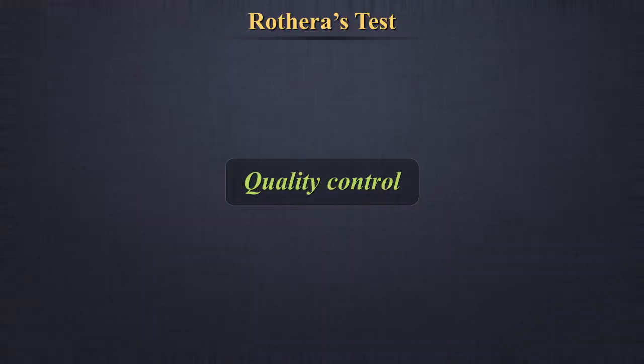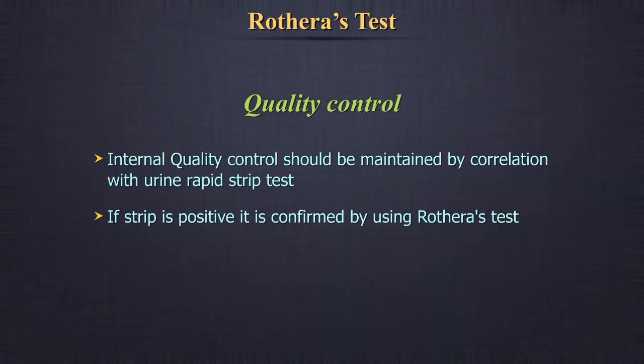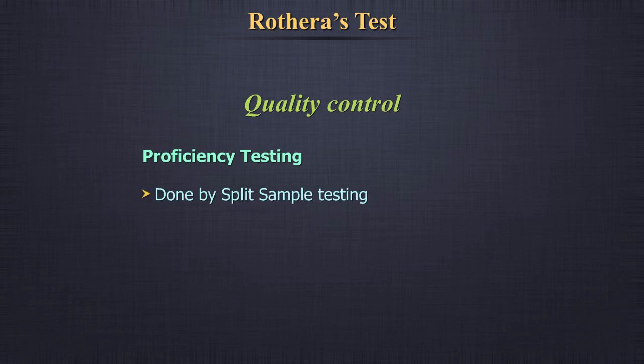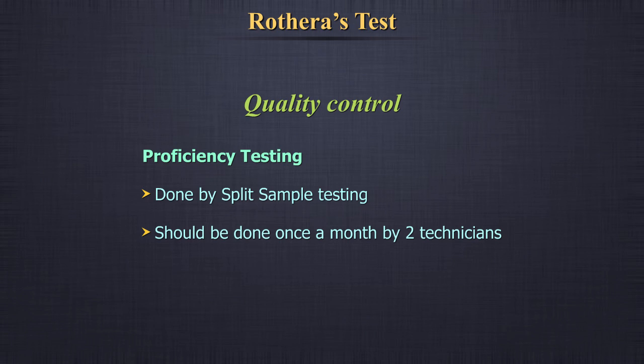Quality control: Internal quality control should be maintained by correlation with a urine rapid strip test. If the strip is positive, it is confirmed by using Rothera's test. Proficiency testing can be done by split sample testing once a month by two technicians. Interlab comparisons can be done as per feasibility.